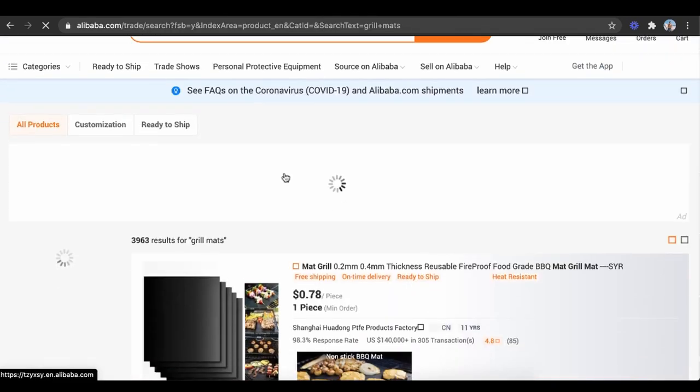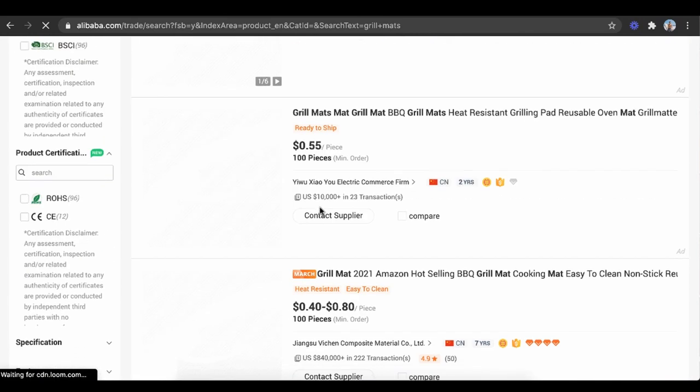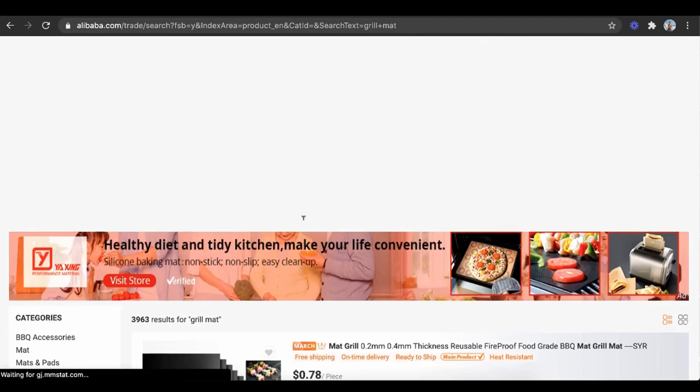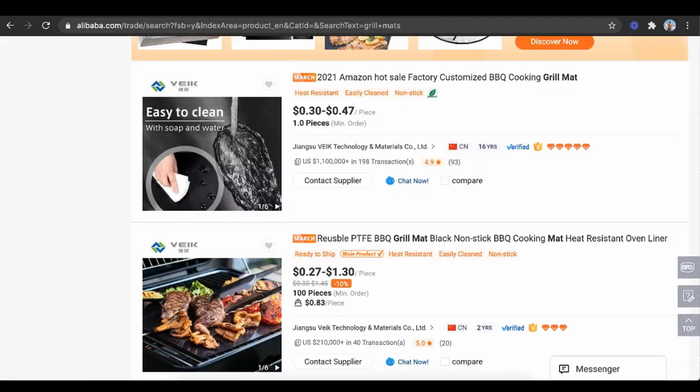As you can see, if I type in grill mats, the cost per piece could get as low as 40 cents, 55 cents, 30 cents, even 27 cents — compared to the original 78 cents or $1 on AliExpress. So you're saving a lot of money. Once you have a proof of concept, people literally go here and start buying products in bulk — 100, 200, 300, 400 units at a time. The coolest thing is since you're buying directly from the supplier in bulk, you can put your own personalized logo and packaging, which increases perceived value and allows you to make more money.